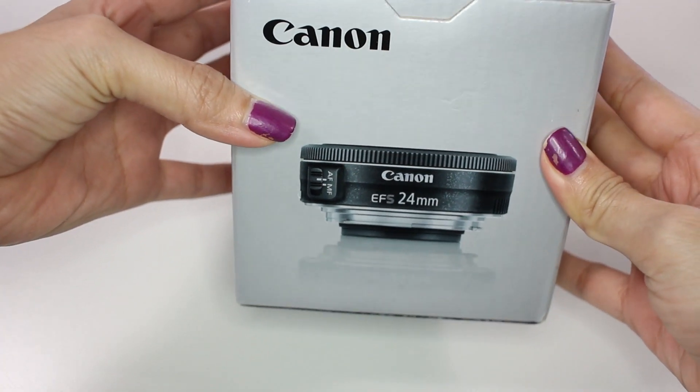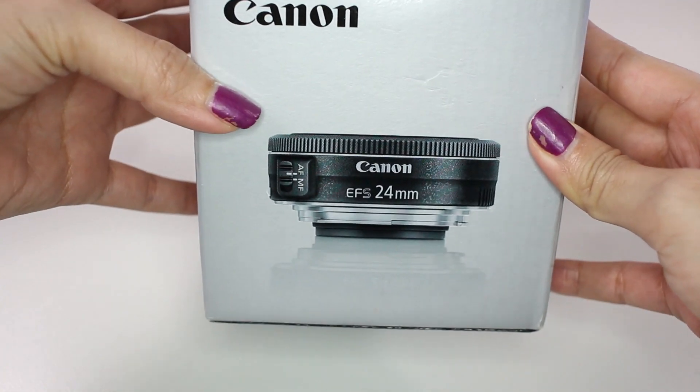Apart from the camera I also got another lens — this is the Canon EF-S 24mm f/2.8 STM, a pancake lens. I'm actually using it right now on this video, so I feel like I don't have to speak much about it because you can easily see the results from the whole video already.